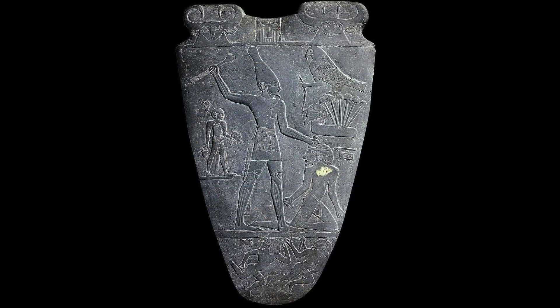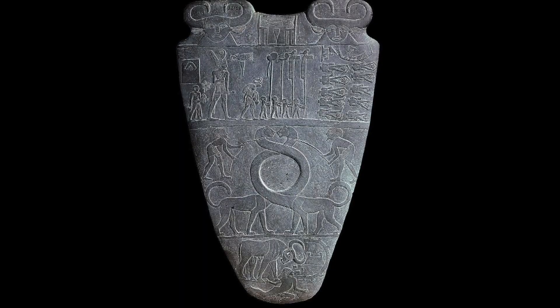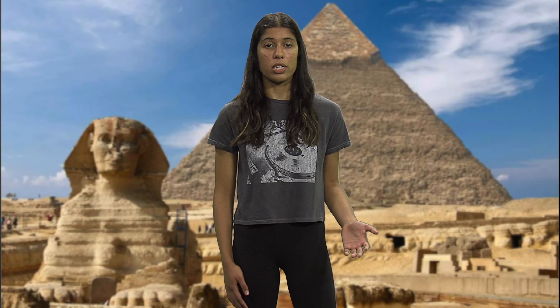Now that we have established that, let's try to figure out why there is a tall guy holding another guy who is kneeling in front of him by his hair and beating him with a mace. For that, let's look at the other side of the palette — the back. What do we see? We see two weird mythical creatures with their long necks intertwined. What does that mean? To figure that out, we need to talk about Egypt in 3200 BC. In 3200 BC, Egypt is not Egypt as we know it today. In fact, it is two separate Egypts — Upper Egypt in the south and Lower Egypt in the north.